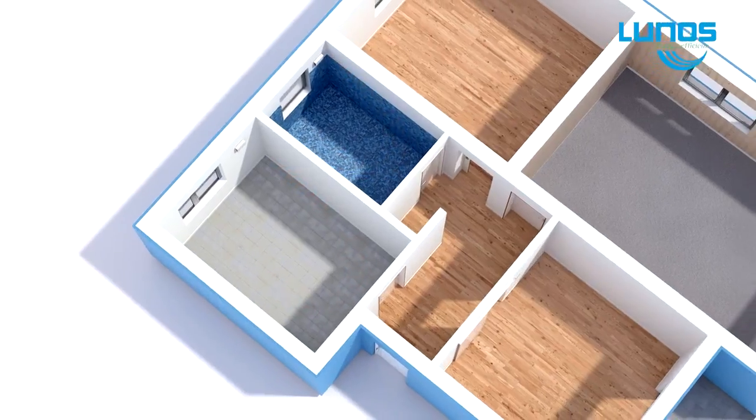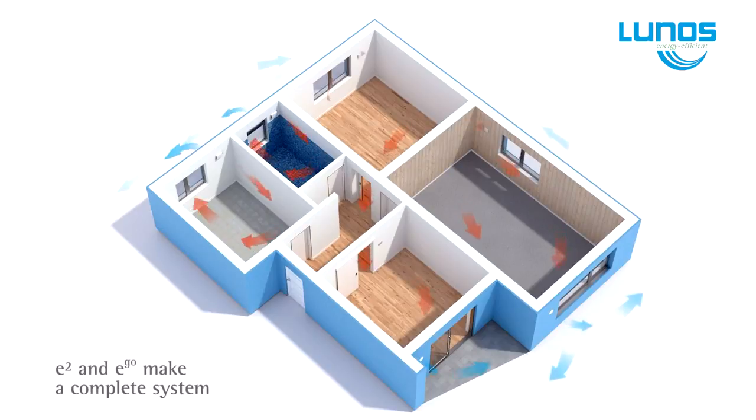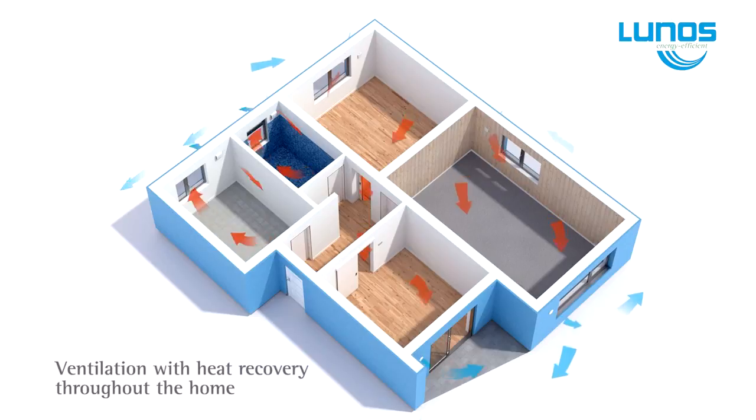The E2 and EGO can be used on their own or in combination depending on the design of your home or your individual requirements. You can choose single room or fully automated multi-room control.